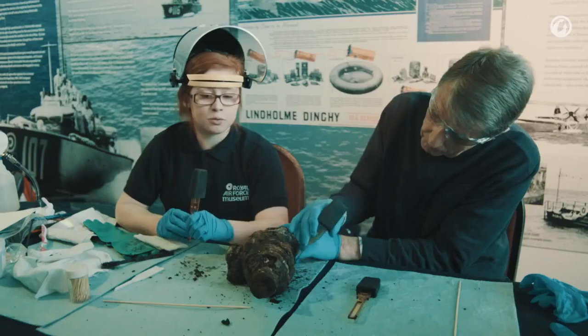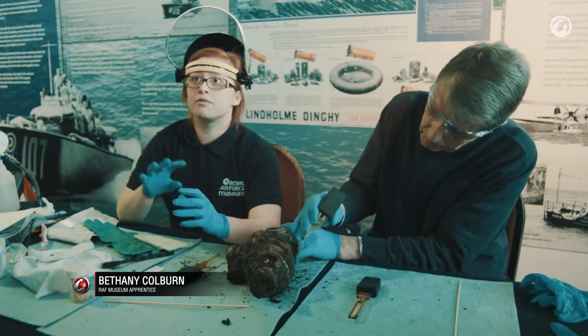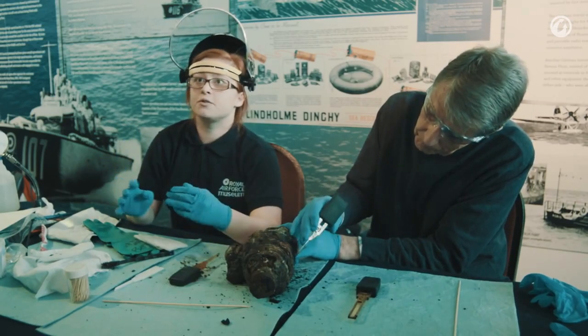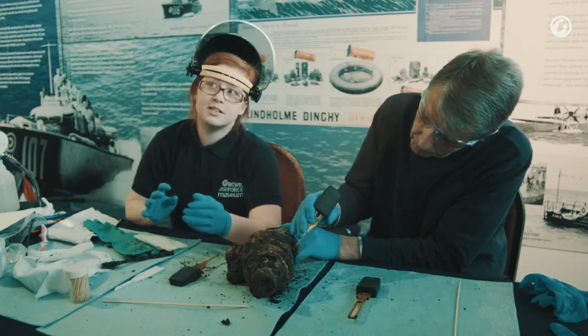My role in the project is to conserve the smaller artefact components. They come out of the tunnel, get logged, photographed, and then they get worked on by a team of volunteers.